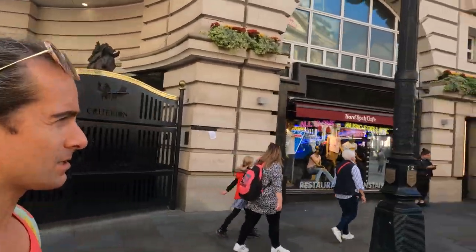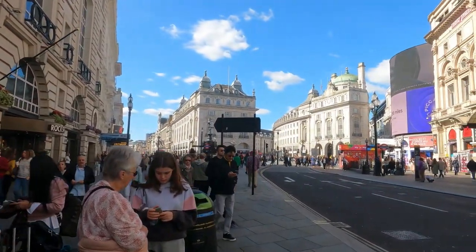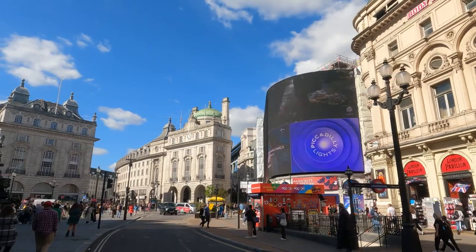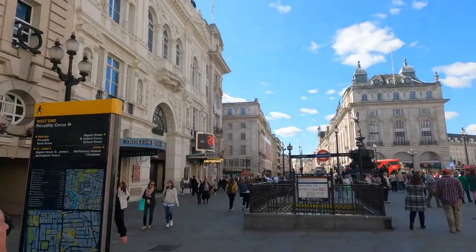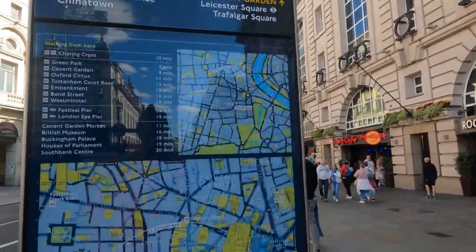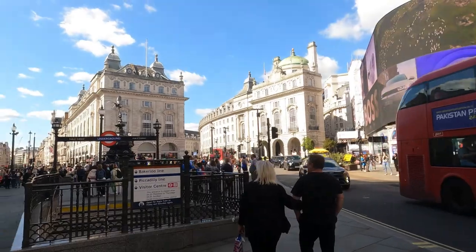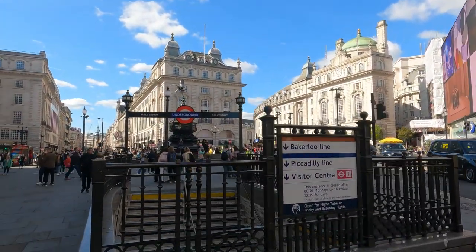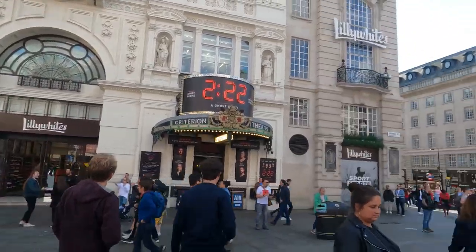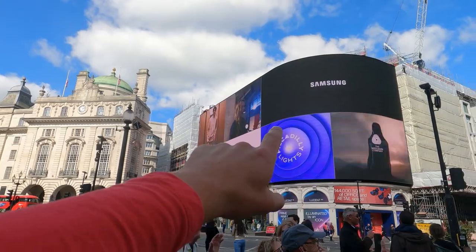We've made it to Piccadilly Circus — the famous advertising board there. We are here, and that is Eros — the statue there. The underground station is here, Lily White's — a famous sports store — and the statue of Eros and the famous advertisement board.